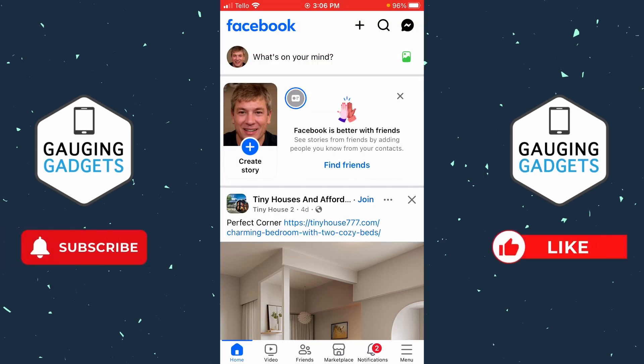If this video helps you, please consider giving it a like and subscribe to my channel because that really helps me out. If you're trying to do this on a PC or laptop, check the description because I have a tutorial going over that.